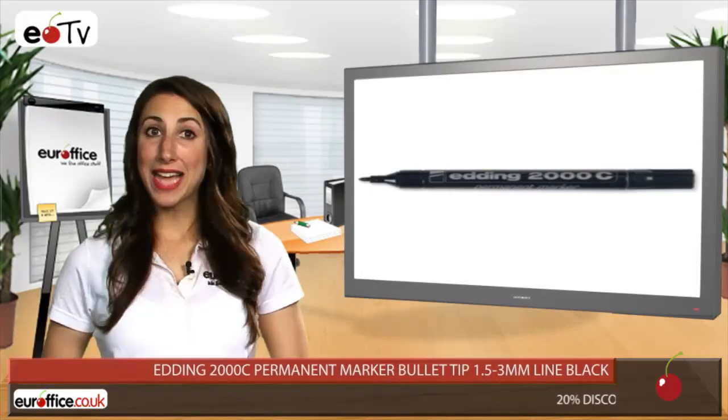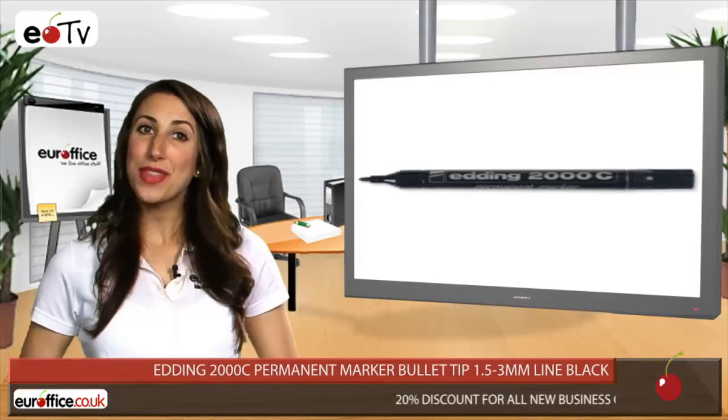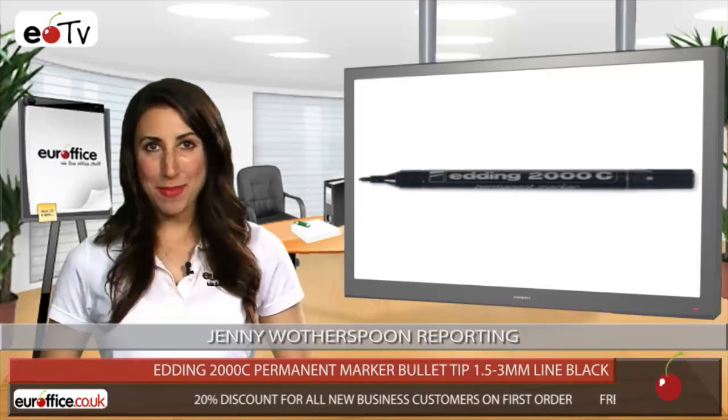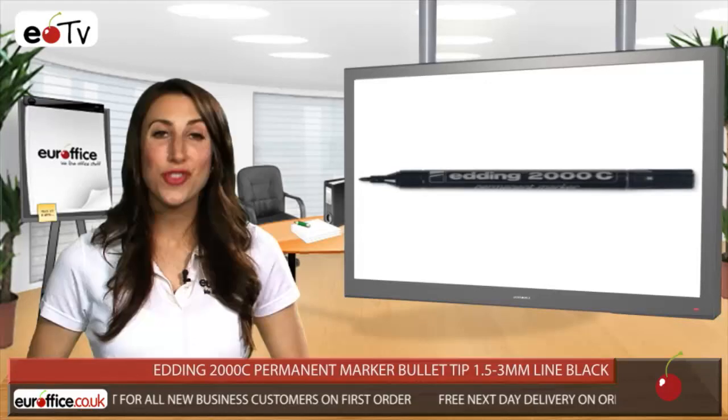If you're looking for a solid, reliable and high quality marker to use inside and outside the office, then the Edding 2000C Permanent Marker Bullet Tip is the one for you. It's durable thanks to its aluminium barrel, while its bullet shaped fibre tip ensures your marking is crystal clear.